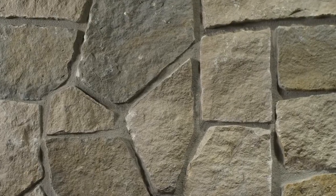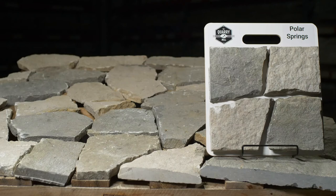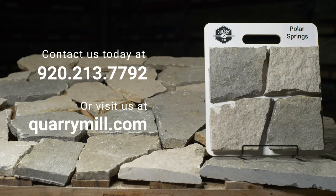Here it is shown with a standard gray colored half inch raked mortar joint. We offer professionally made sample boards of all of our premium natural stone veneers. We look forward to hearing from you — contact us today.